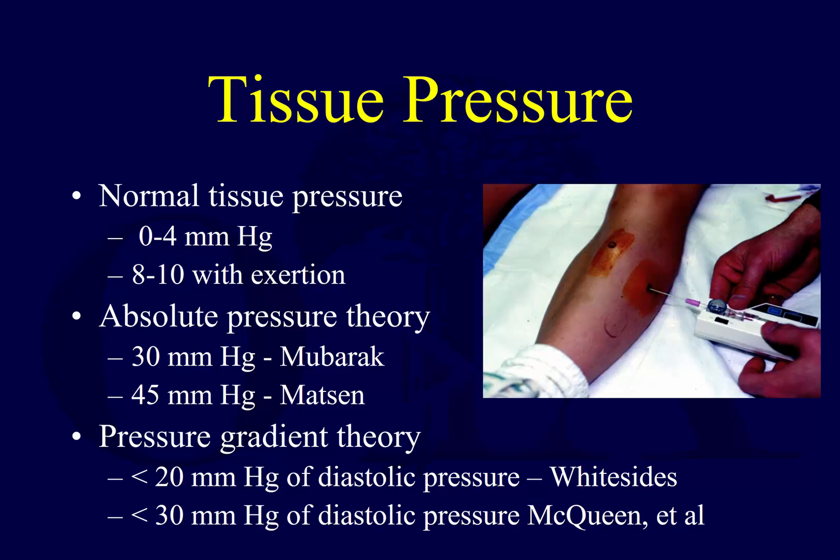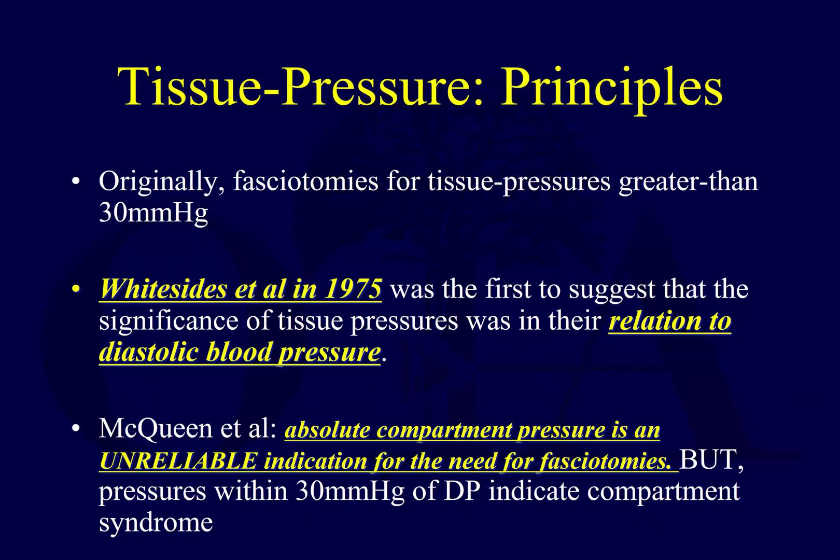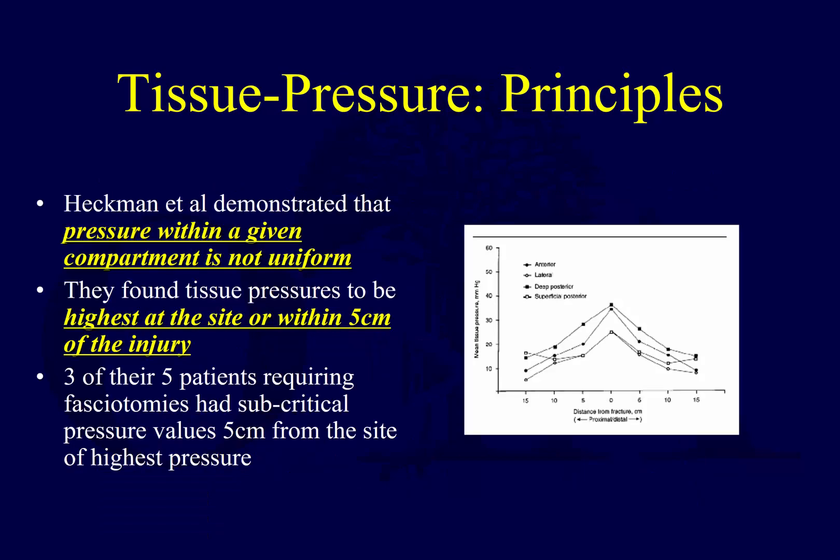Most practitioners get compartment pressure measurements and compare them to diastolic pressure. Originally, fasciotomies were frequently done for absolute pressures greater than 30. Then we started looking at delta P. Margaret McQueen in Edinburgh, Scotland was a major proponent of this approach. Her studies emphasized continuous pressure monitoring — not just isolated static pressures — using an indwelling pressure monitor. They found that a delta P less than 30 mmHg indicates potential compartment syndrome.